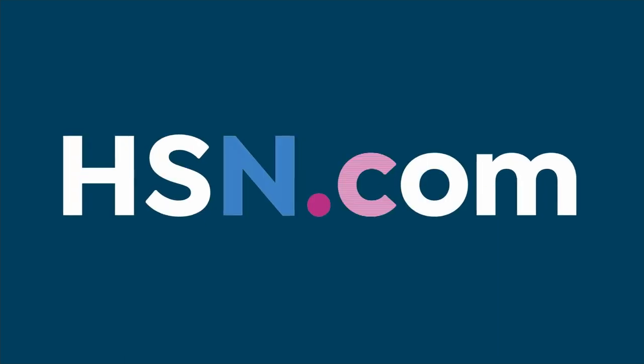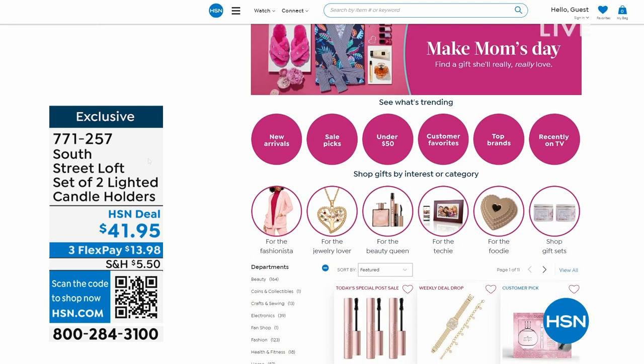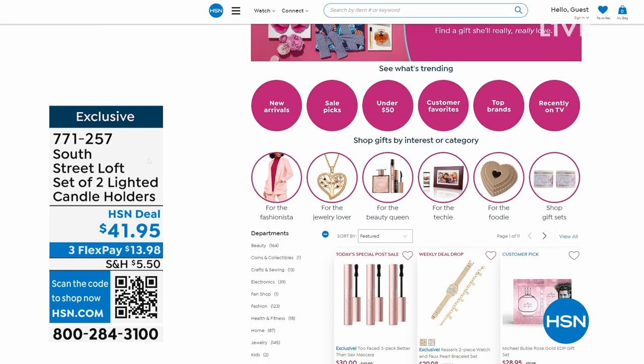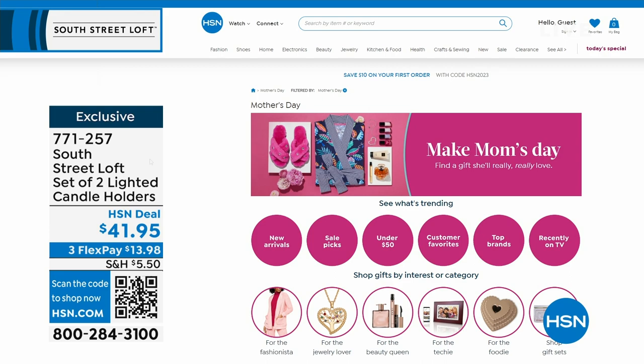Some of these would make great Mother's Day gifts. Go to hsn.com and search Mother's Day to find something that will make her smile. Don't forget, we can ship direct to Mom with our Delivery Direct program anywhere in the continental United States. At the start of the hour we mentioned signature microfiber sheets from South Street Loft at a crazy price — we'll reveal how crazy right after the break.